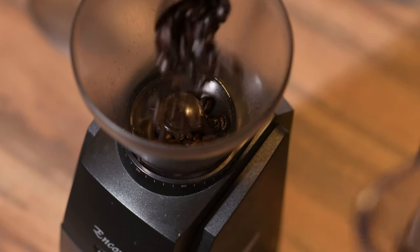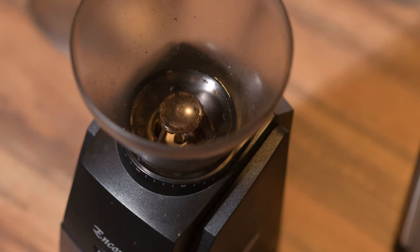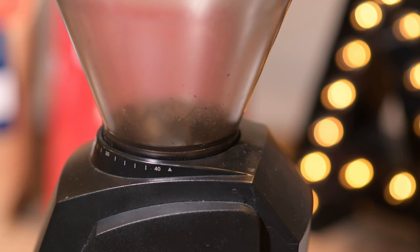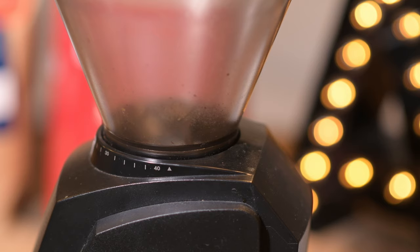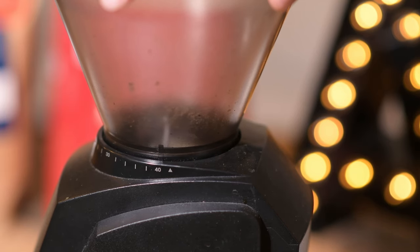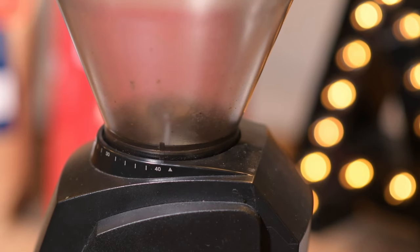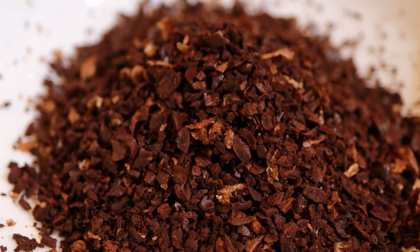Every grinder has its own setting, so make sure you experiment a little bit when you get a new grinder. At the top of the grinder, there are numbers which indicate how fine or coarse your grounds will be, and you set it by rotating the cup. The quality of your grounds can affect how quickly water can pass through, which affects your brew time as well as the extraction efficiency. A coarse setting means water can pass through quickly with a shorter brew time, while a finer setting means the particles are packed together tightly and may take longer, even needing pressure.